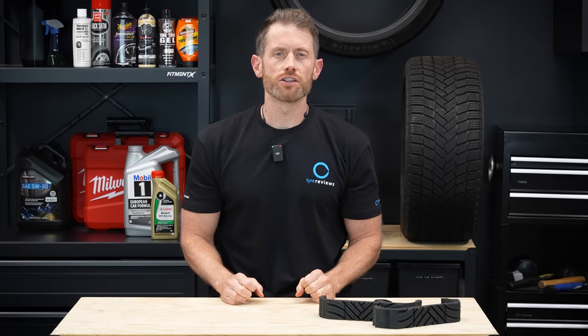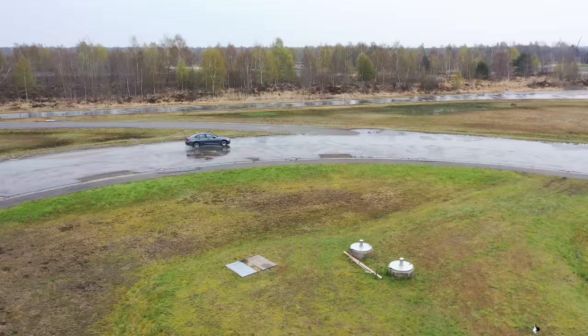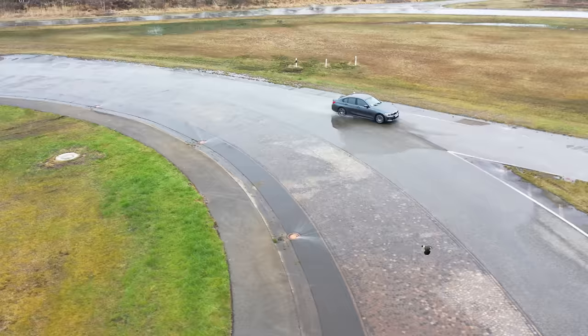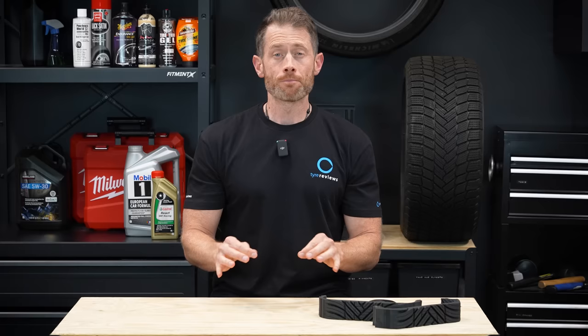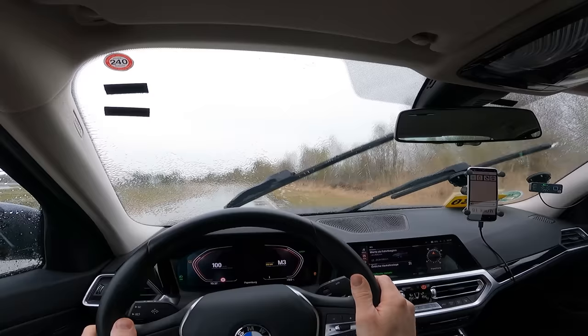Due to the test facility used for dry and wet testing this year having restrictions on filming, I'm going to talk about the dry and wet performance of the tires here. The fastest around the wet lap also had the best wet braking, and you won't be surprised to know it was the Bridgestone Blizzak LM005. This tire always performs well in the wet, and once again it was outstanding in the grip test, even if it was a little bit mid-pack for aquaplaning. The Michelin Pilot Alpine 5 and Continental Winter Contact TS870P were also very impressive in both wet braking and wet handling, though neither was particularly strong in the deeper water of aquaplaning.